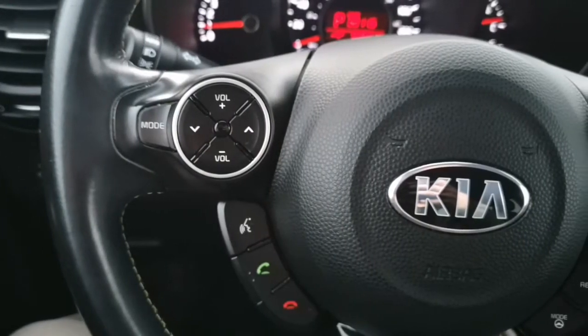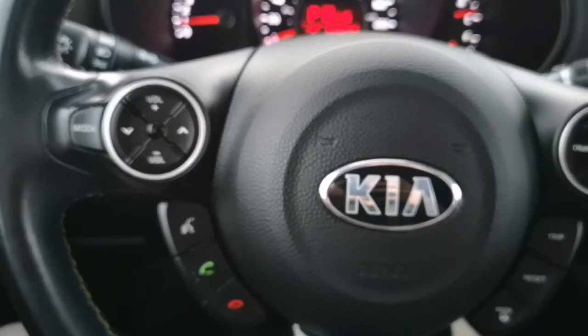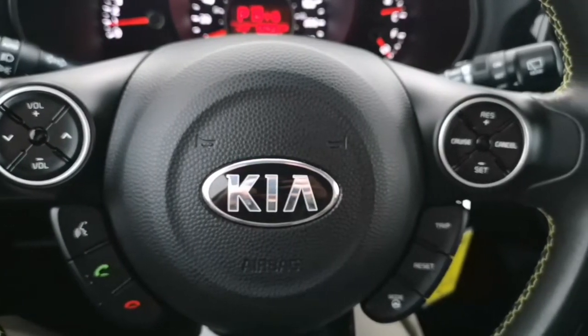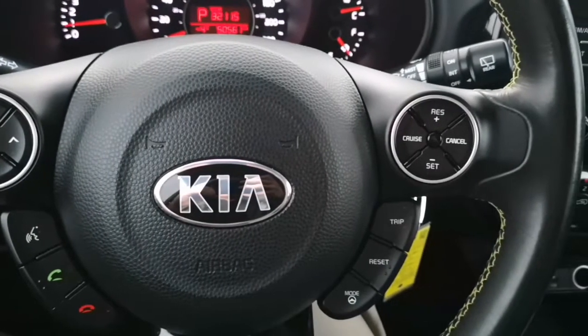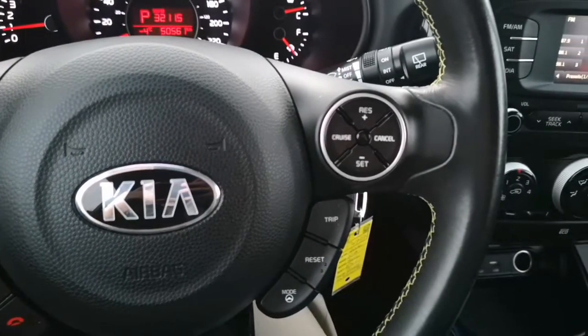Now let's highlight some key features that the steering wheel has. For starters, you have cruise control on the right side as well as your volume controls on the left side. Just under that left side you do have some hands-free phone options, and then on the right side you do have different driving modes that include normal, sport, or even comfort.